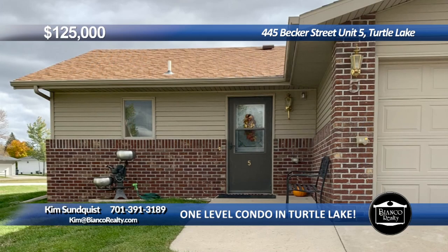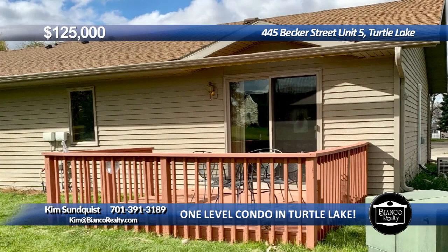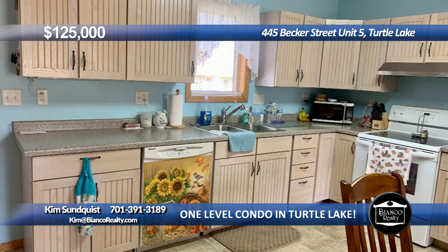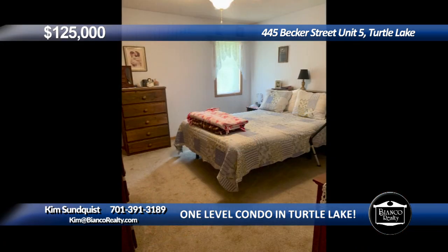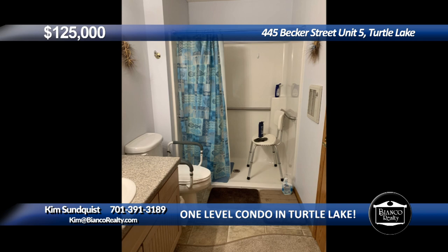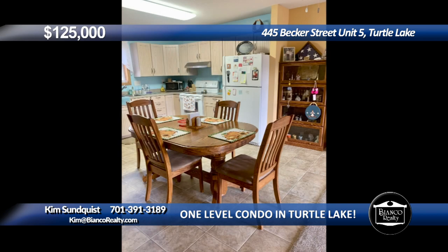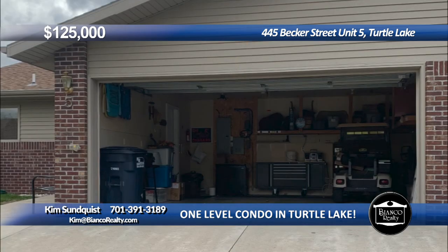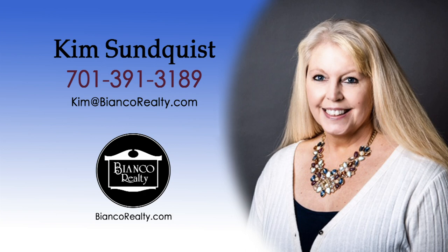Two bedroom, two bath, one-level condo in Turtle Lake. This is a very nice, clean, affordable, and accessible condo which doesn't come on the market very often. There is a main bedroom with attached bathroom and walk-in shower. The second bedroom is very nice and has a full-sized bath just down the hall, laundry room, patio doors leading out to a nice deck, no backyard neighbors, and an attached double garage. Call your favorite realtor and come check out this excellent property today. Call Kim Sundquist, 391-3189, today at Bianco Realty.